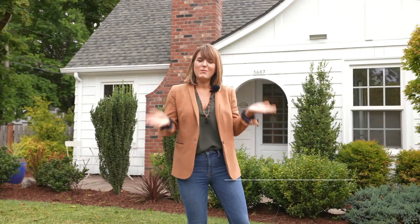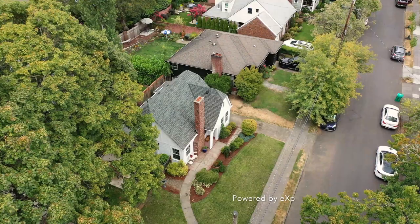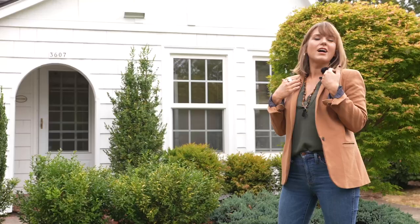Hi, I'm Rebecca Wilson with Rebecca Wilson Realty Team. We're here today at my new listing, 3607 Southeast Knapp Street in East Moreland, affectionately named the Goldilocks.